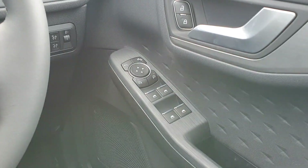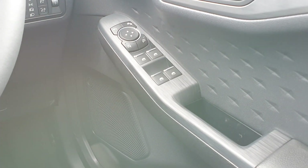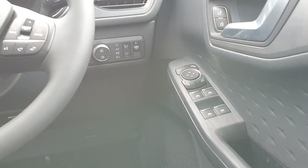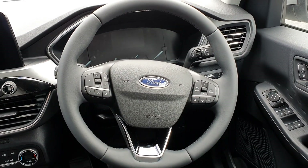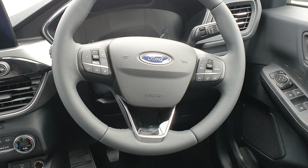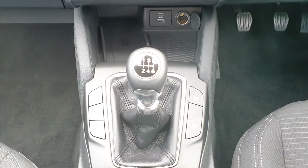The interior comes equipped in black cloth and also features four electric windows, electrically adjustable and power-fold wing mirrors, automatic lights, leather upholstery, and a multi-function steering wheel with speed limiter and cruise control on the left and instrument cluster settings on the right.